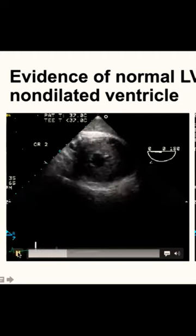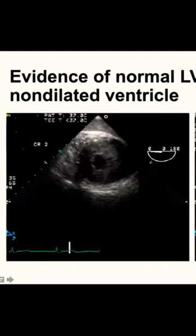We repaired her aortic valve and she was good to go. It takes a little bit of time, but the heart will reverse remodel.